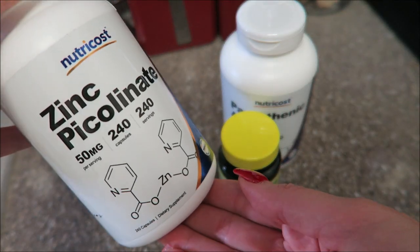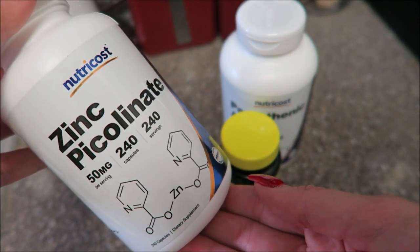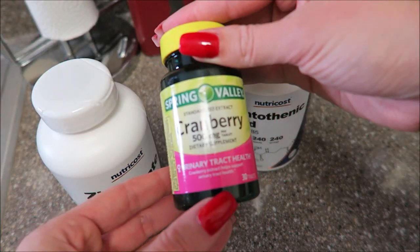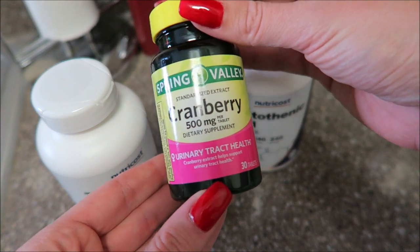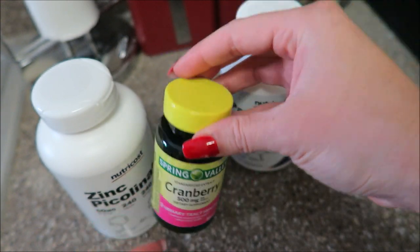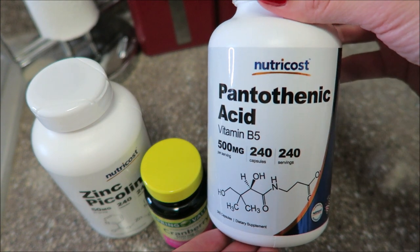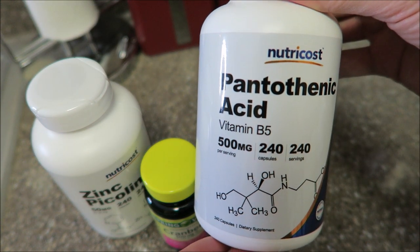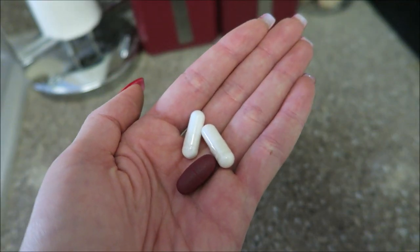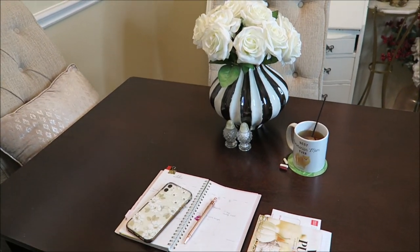I take a few supplements. This zinc is great for fighting acne — it's a natural anti-inflammatory, antibacterial, and antioxidant. I also take this cranberry supplement, and it's great for women's urinary tract health. I also take this supplement, also known as vitamin B5, and it's great for reducing your stress levels and reducing the amount of oil that your skin produces — so you should look it up. Each vitamin is different for everyone, so see if it's right for you, but these definitely help me with my skin.